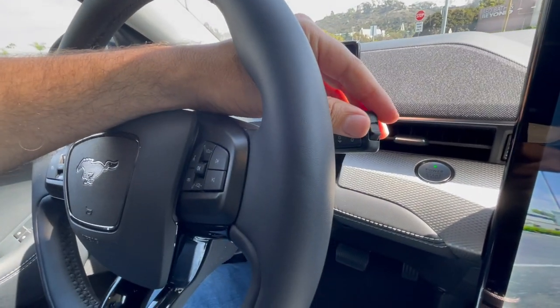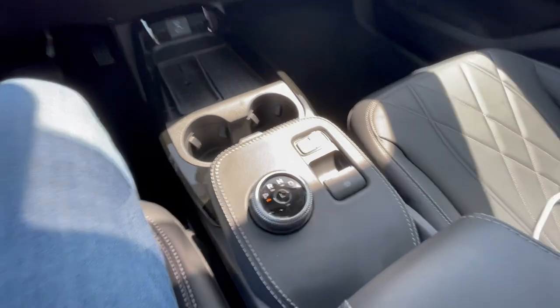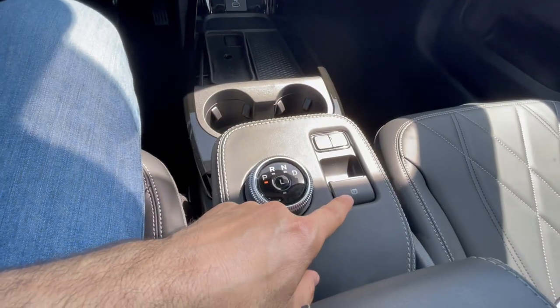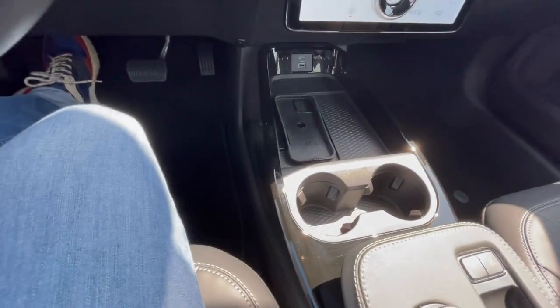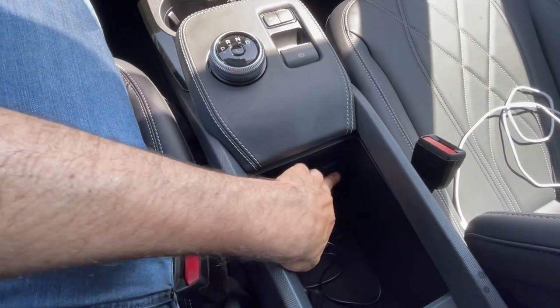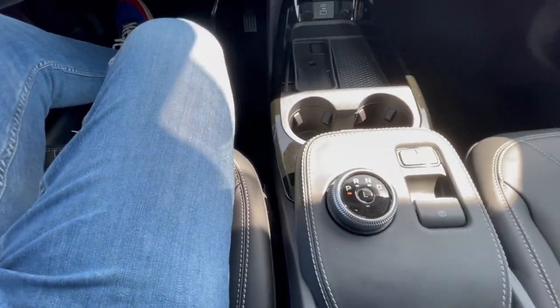When I first got my Model Y with the gear selector over there I didn't like it either, but I got used to it. You also have a physical parking brake — one difference from the Model Y is that in the Model Y the emergency brake comes on automatically as soon as you put it in park. I kind of like the cleaner look of the center console in the Model Y; this one seems a little busy. But you do have an extra storage tray down here, and you can lift the armrest for a little bit more storage, plus a 12-volt outlet.